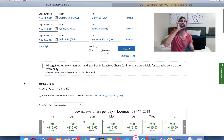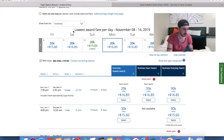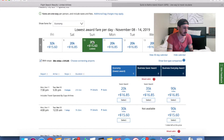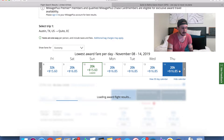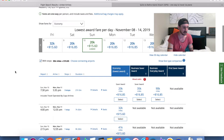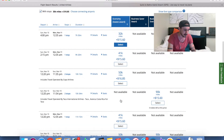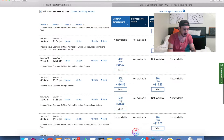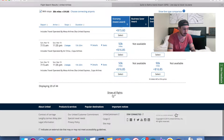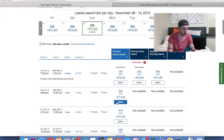I've set this to economy. The lowest miles for Austin to Quito are 20,000 plus about $15 to $16 in fees — pretty reasonable. One option has three stops and about 21 hours of travel, which is a lot. Let's be nicer to ourselves and pick a seven-hour flight; we'd pay a little extra miles and about $15 more. So we'll select that one.